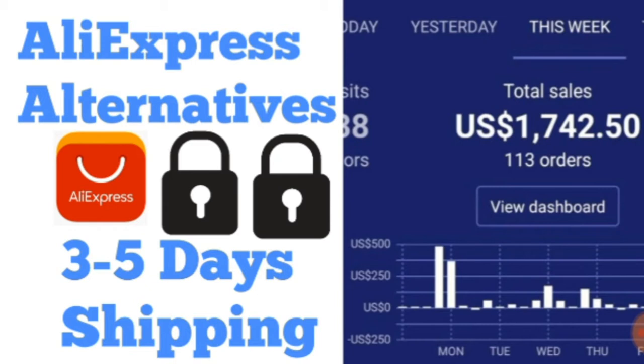Another alternative I use is Alibaba. Some products on there ship within 10 working days compared to AliExpress's 40. But Alibaba is just one alternative — the main one I use I'll be revealing later on in the video.